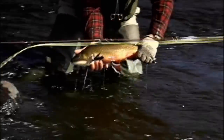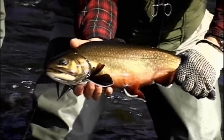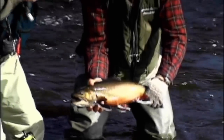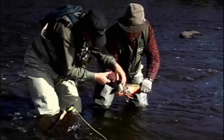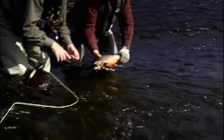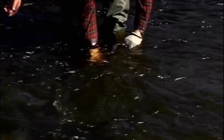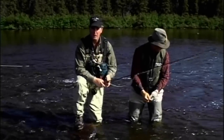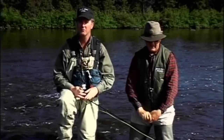Look at that fish. That's the biggest brook trout I've ever caught. That is magnificent. This is why fishing for a huge brook trout in Labrador is so outstanding. I hope you enjoyed today's show. Thanks for watching. See you next week.